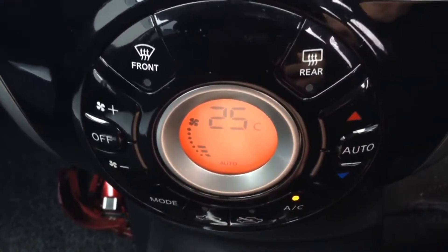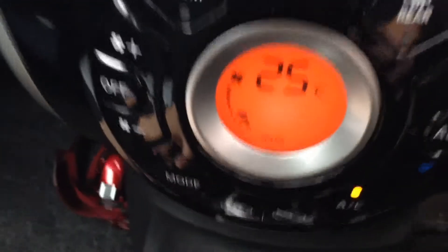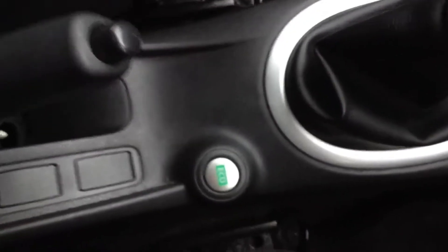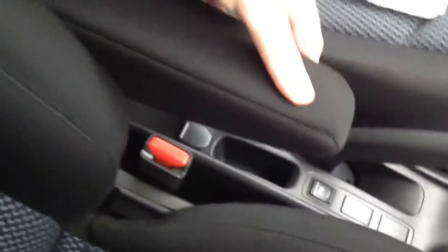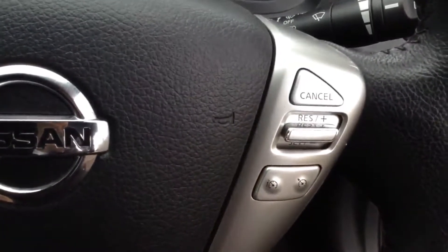Just below the system there is the automatic climate control, which enables you to control the temperature in the cabin. Just to the left of the system is a double glove box — the top section houses the USB and 3.5mm jack sockets for media players. There are a couple of cup holders at the bottom, a 5-speed manual transmission, an eco button to help you drive more economically, an interior central locking button, a 12-volt outlet, and an adjustable armrest for the driver. The steering wheel is leather and multi-function, with controls on the left for the audio system and on the right for the speed limiter and cruise control.